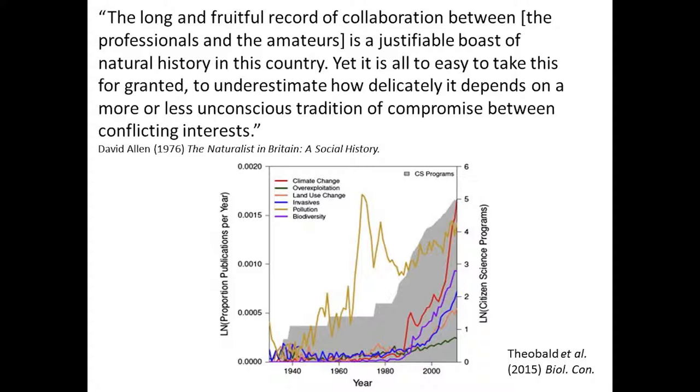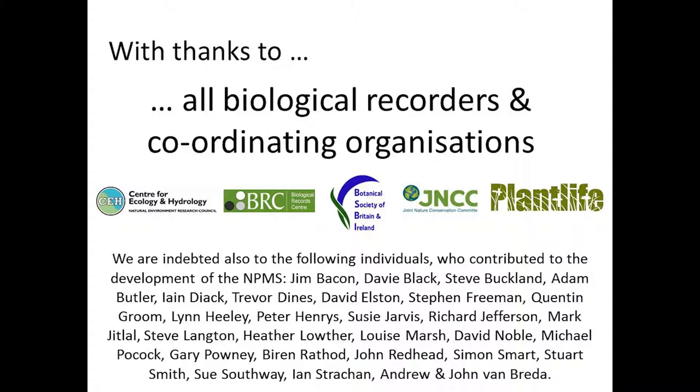I'm going to end with a reflective observation from David Allen in his excellent book 'The Naturalist in Britain: A Social History', where he pointed out that a lot of the great things we're able to do in Britain is because of this long and fruitful record of collaboration between professionals and amateur botanists. But there's also a warning that it's very easy to take that for granted, and it depends on this unconscious tradition of compromise between different sets of interests. Looking at a paper in Biological Conservation last year on the number of citizen science programs and papers published in different areas, we can see huge increases in the demands being made on various types of amateur naturalists. That's certainly something we always need to be mindful of. Thank you to all the people who have been involved in the NPMS.